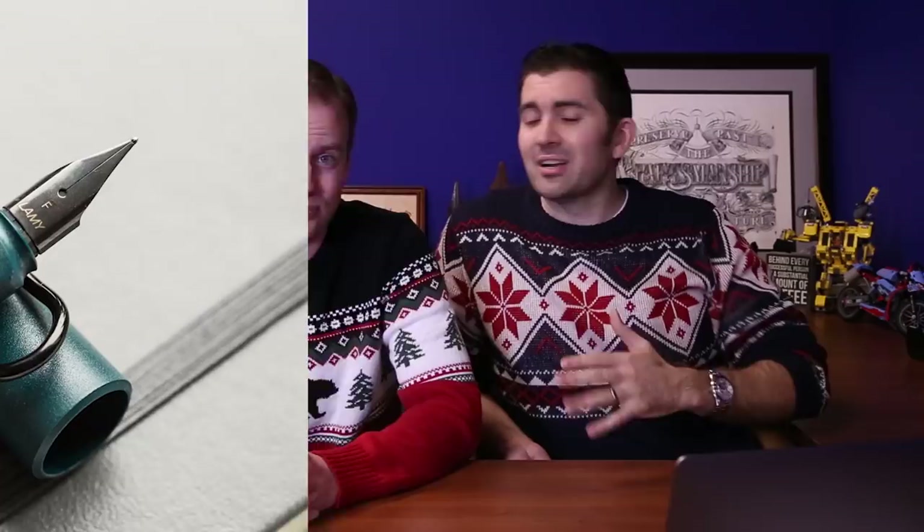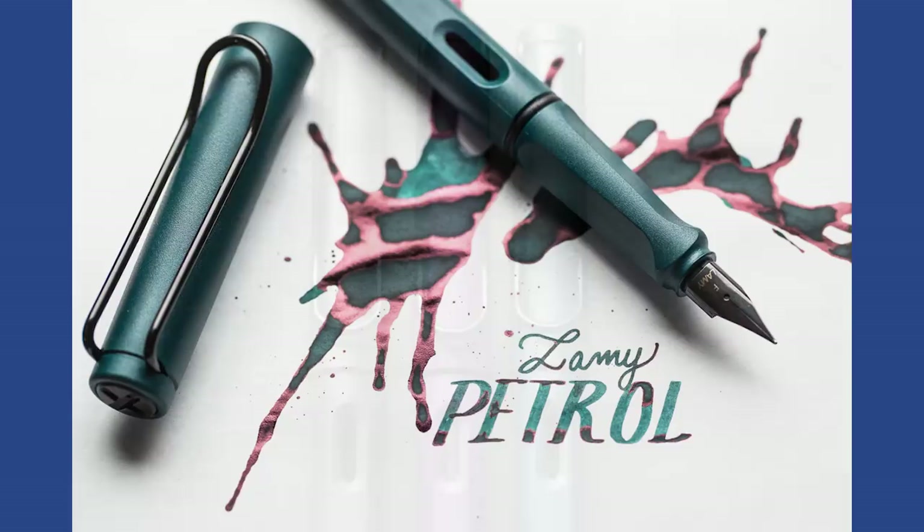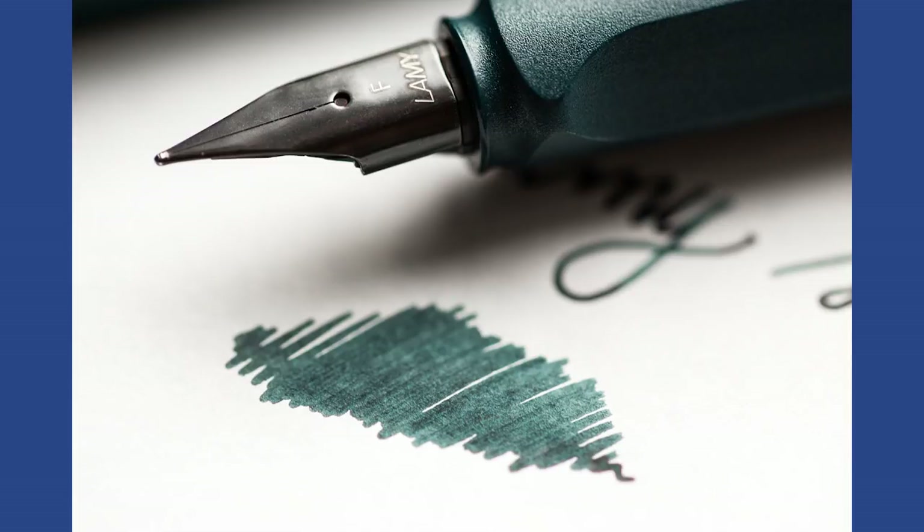Starting at the top of the list, we have the Lamy Safari in Petrol. They come out with a special edition color every year, and this one was pretty hot. Last year there was the dark lilac, and they took the finish — the textured look of the Charcoal Safari — and did it again with a matte, deep teal color. Blacked out trim, blacked out nib. It's coming off the success of the dark lilac, which was really tough to beat. But this one still really knocked it out of the park. Great job, Lamy.